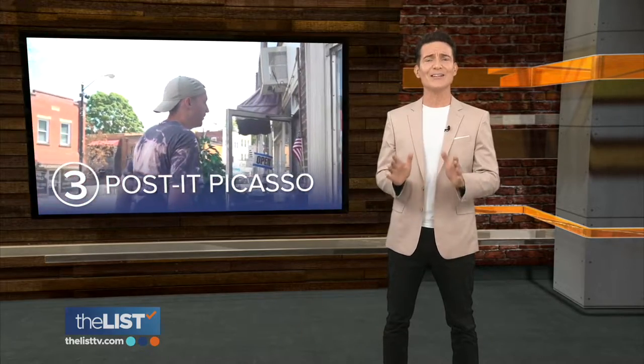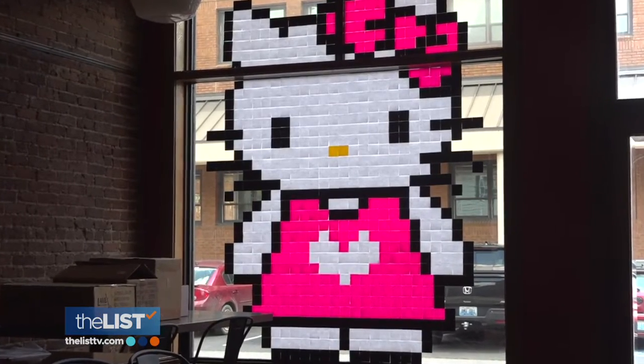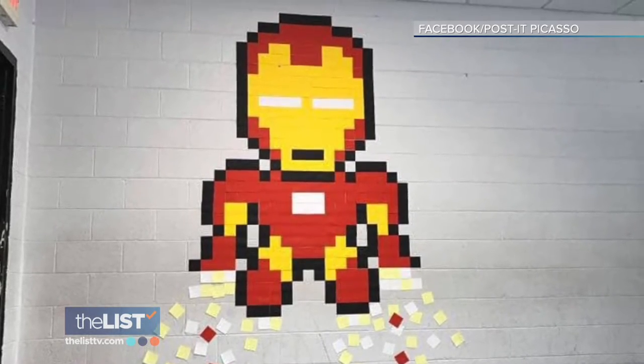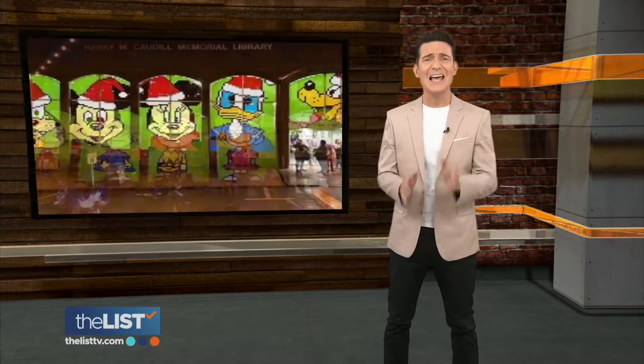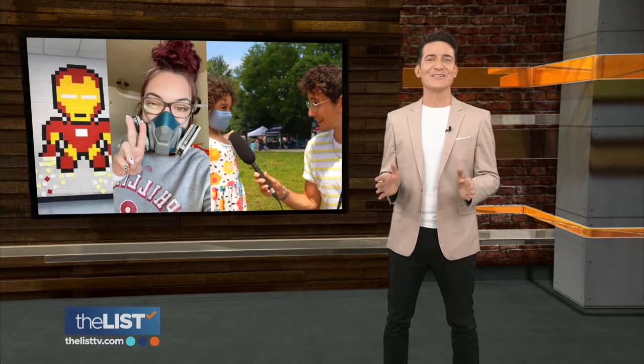Last on our kindness wins list, a teacher in Kentucky who spreads joy in his community with unique works of art. Tyler Watts is known as Post-It Picasso for his large, colorful murals made entirely with Post-It notes. He began creating these in 2018, and his art has been displayed in local businesses, colleges, libraries, and more. His pieces can take anywhere from a thousand to up to 10,000 Post-Its. It's like thousands of little reminders that art is awesome. And those are three stories that show kindness wins.